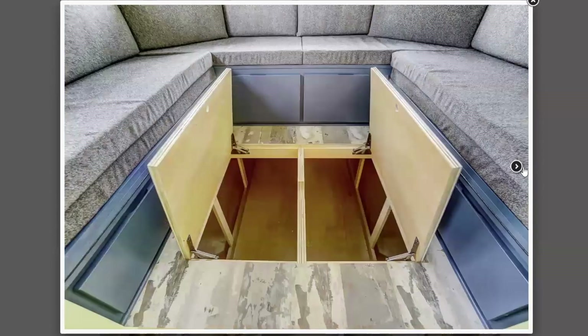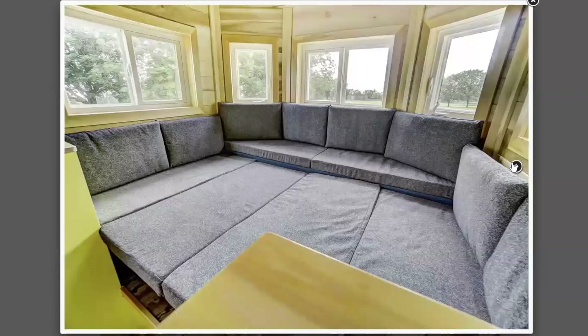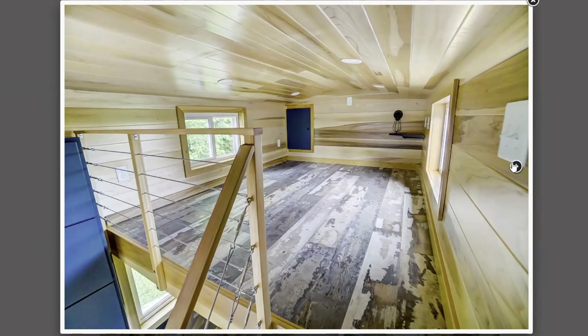They even have storage underneath, so if you want to store things like your clothes or whatever, you can hide that away and not worry about it being out for guests. Lots of extra storage — who doesn't love that, especially if you're going to have tiny living. That couch folds out to a full size bed. And of course they have the loft as well. What I liked about this loft is that it didn't seem so short that you would hit your head, it actually has some space up above.